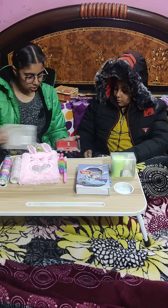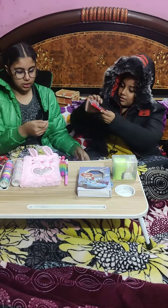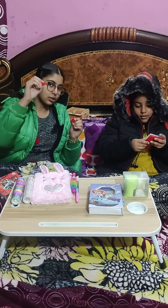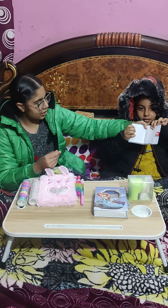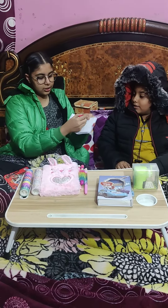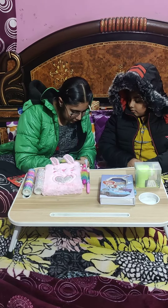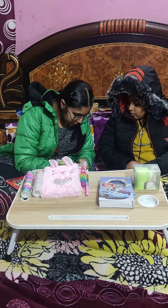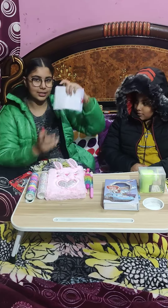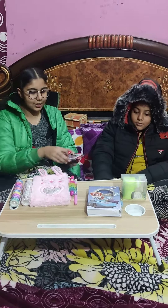Look at it friends — see the mini pen! We can write — we will write Matap's name. It's working, it's nice!